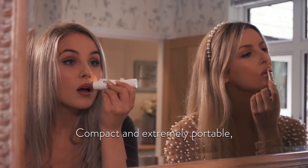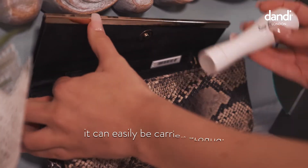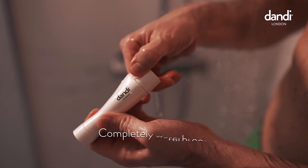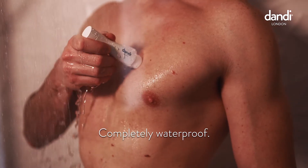Compact and extremely portable, it can easily be carried around for quick use before those impromptu events. Completely waterproof, it can be used in both wet and dry environments.